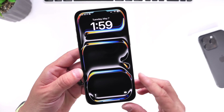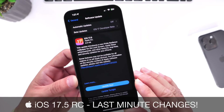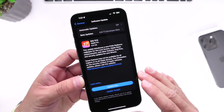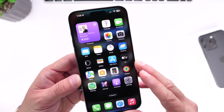Apple has officially released today iOS 17.5 RC, which stands for Release Candidate, which means iOS 17.5 will most likely become available to the general public in just a couple of days. In this video, I want to go over some of the last minute changes that Apple has added to iOS 17.5.